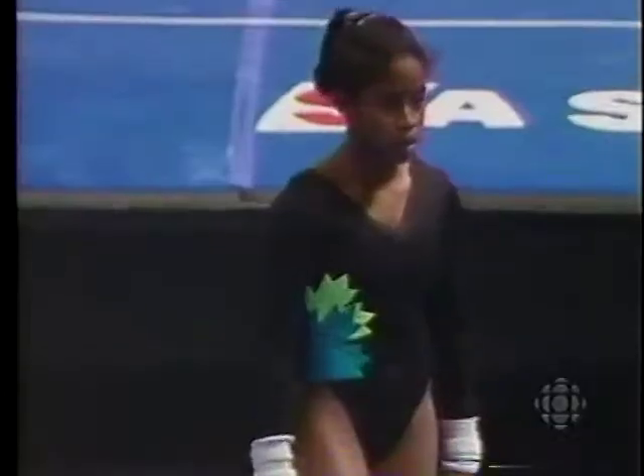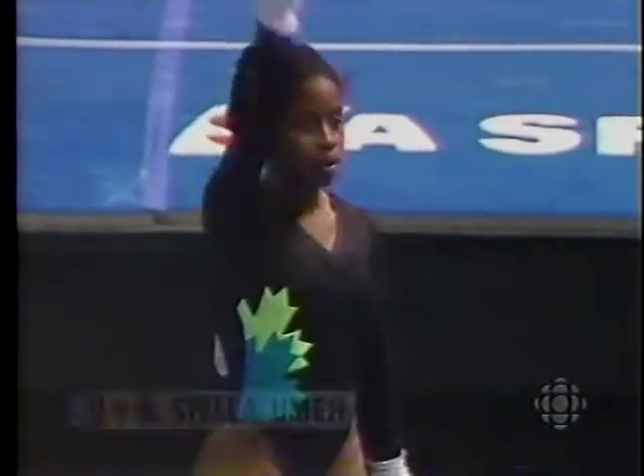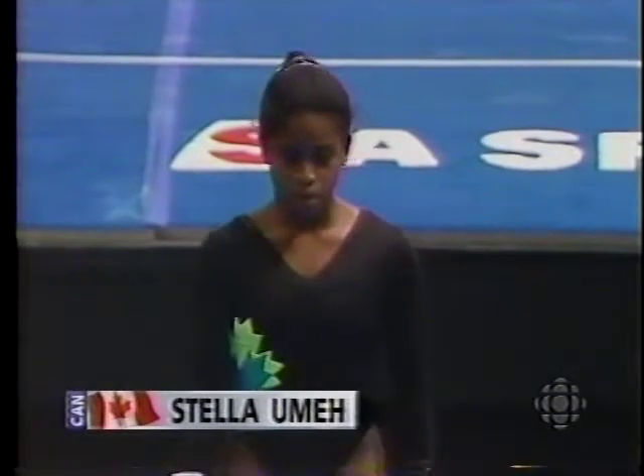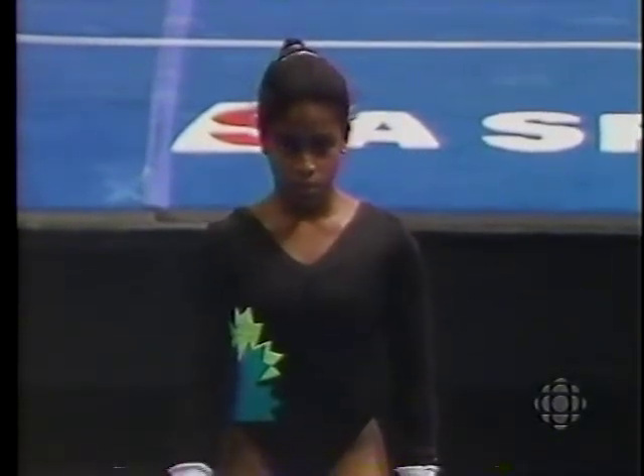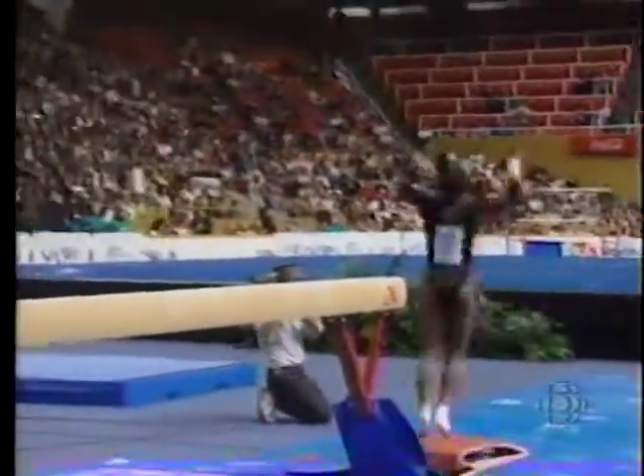There it is, Alfie — the beam, one of the most formidable obstacles in all of gymnastics. And this is Stella Ume. Surprisingly, I suppose, in second place right now. This is a very strong field, but a very confident Stella Ume.